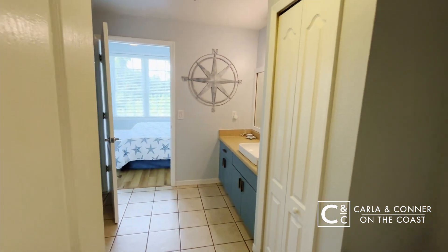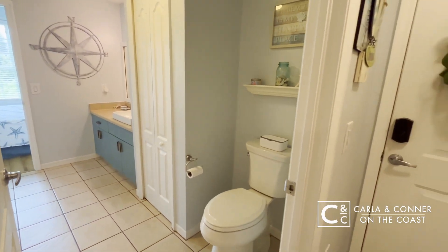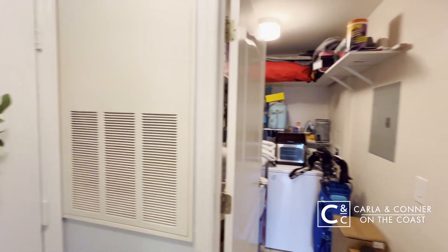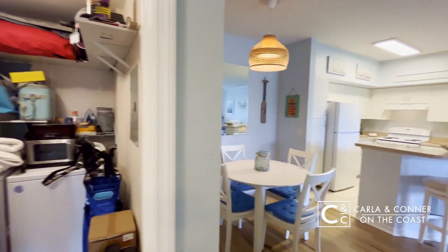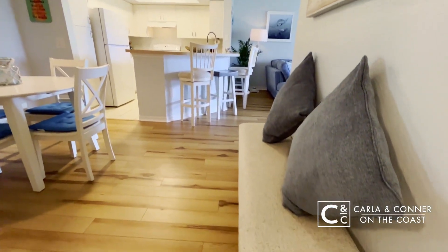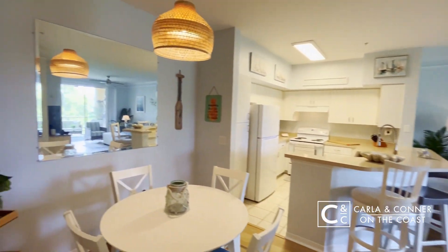Lots of storage in this unit. Right here off your entryway, you have the second access to that bathroom, along with your laundry and storage closet. Lots of storage in a unit of this size — it's just over 800 square feet, and that doesn't include the balcony.